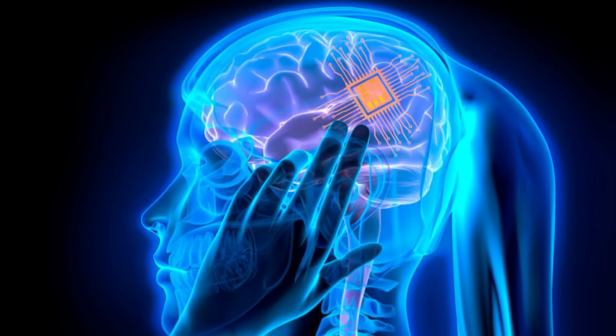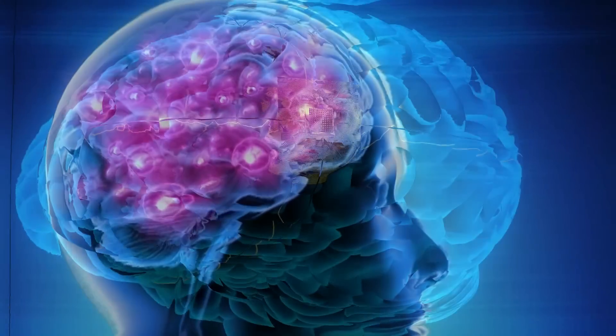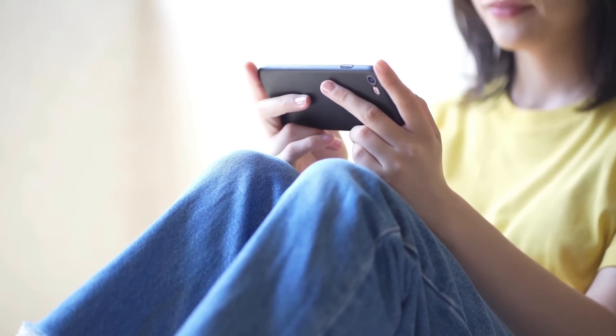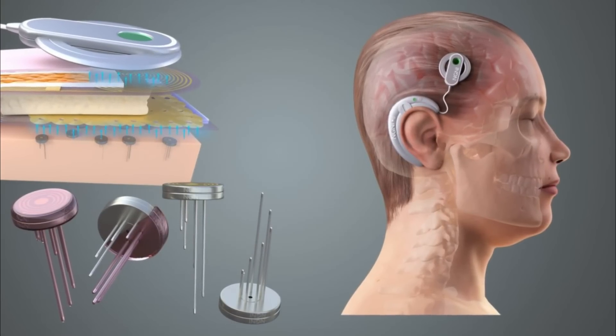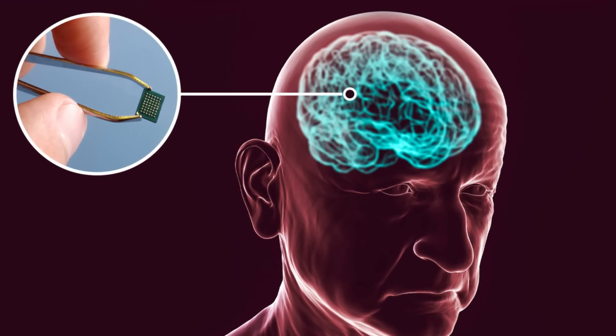Hello, and welcome to this video on brain chips. In recent years, the idea of brain chips has become more prevalent in science fiction, but the technology is quickly becoming reality. In this video, we'll explore what brain chips are, how they work, and the potential benefits and concerns associated with them.